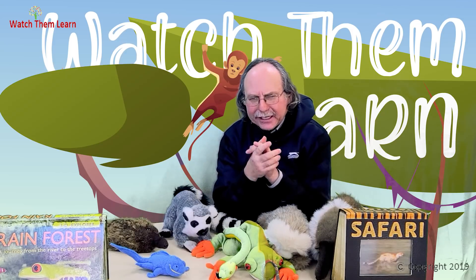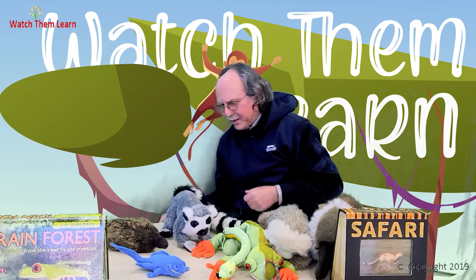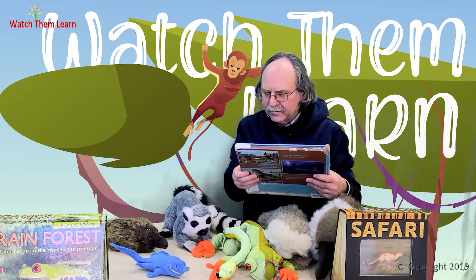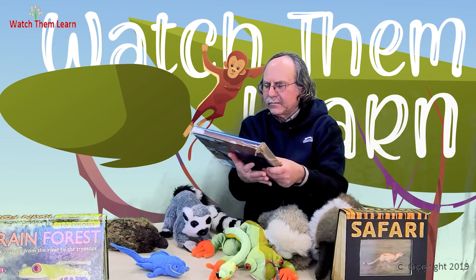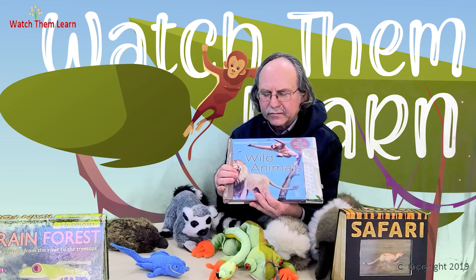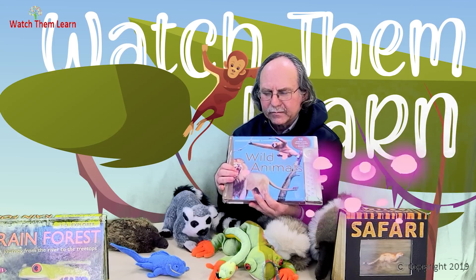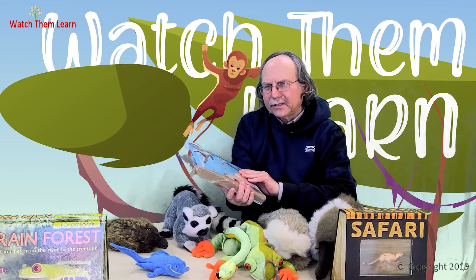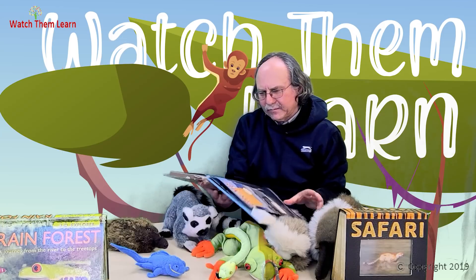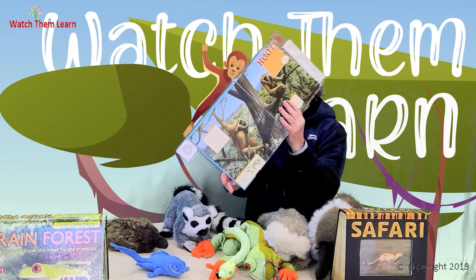After our trip to Madagascar, it's time to go to Asia's rainforest. Do you recognize that animal? That's a gibbon. A gibbon is like a big monkey that lives in Asia's rainforest.